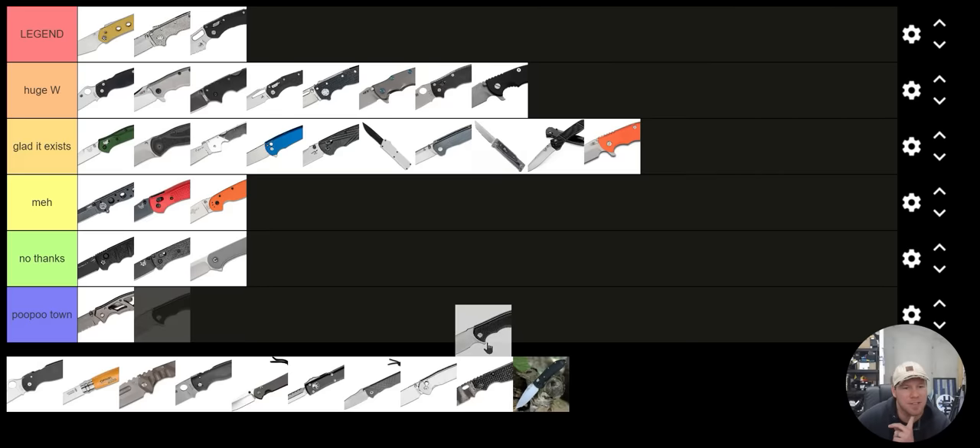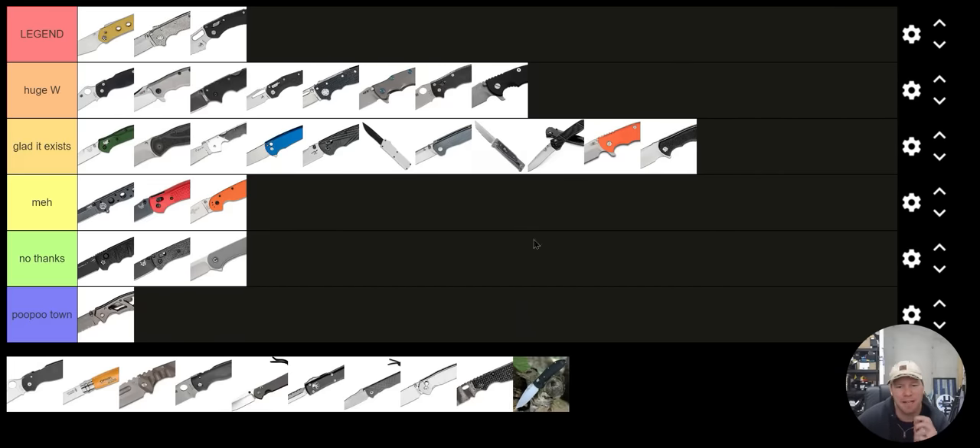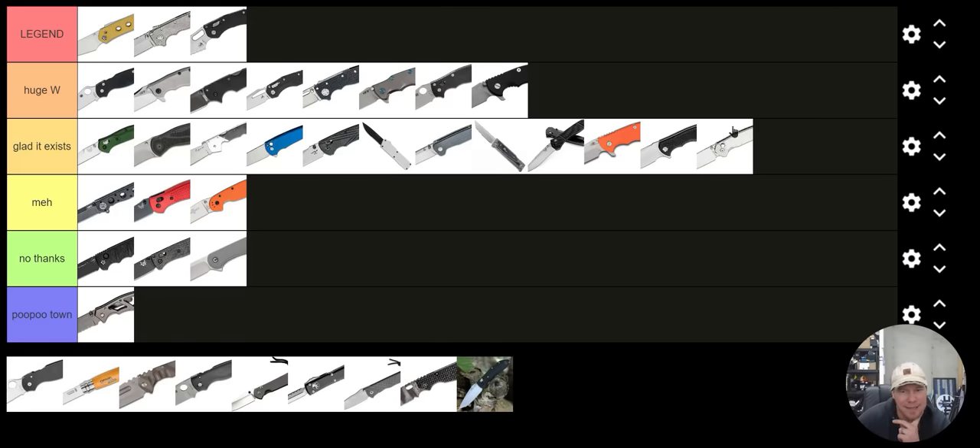Civivi Praxis — Glad It Exists. Same with the Civivi Pyrite — I'm glad that exists as well. I think they are excellent knives, but they're just not enough to go under Huge W and definitely not Legend.